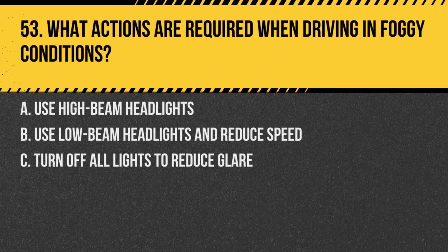Question 53. What actions are required when driving in foggy conditions? A. Use high beam headlights. B. Use low beam headlights and reduce speed. C. Turn off all lights to reduce glare. Answer: B. Use low beam headlights and reduce speed. In fog, visibility is reduced, so it's important to use low beams and drive more cautiously.